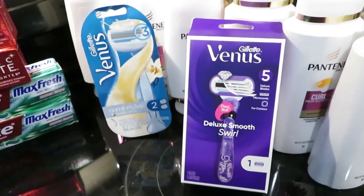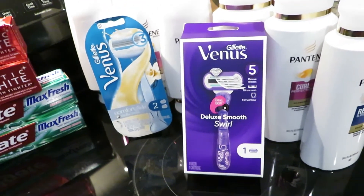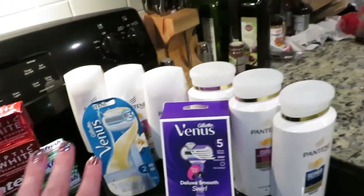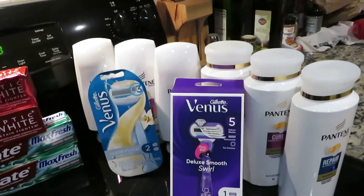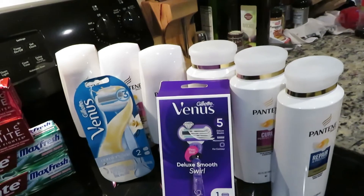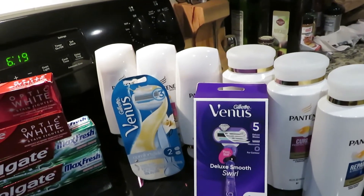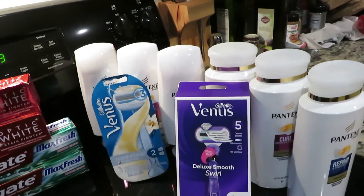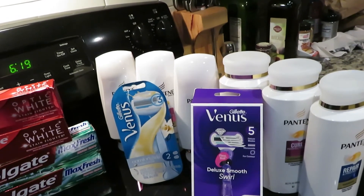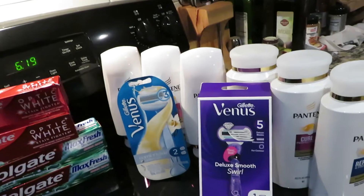It's a spend $20, get $10 ExtraCare Bucks back deal. Then I used two of the $3 off one Venus razor coupons from the July P&G. My total was over $50, so I used a $10 off a $50 purchase coupon — this did print at the coupon center at my CVS, and I think it's printing at the bottom of some receipts as well. I also used two different $10 off ExtraCare Bucks from previous transactions.